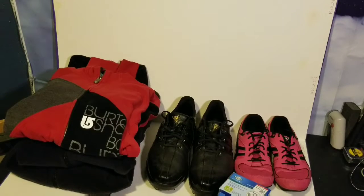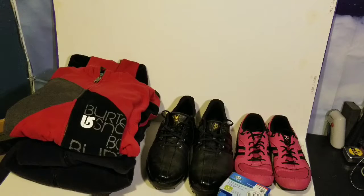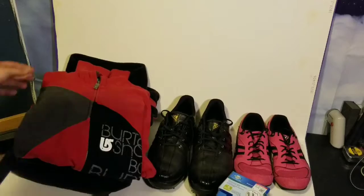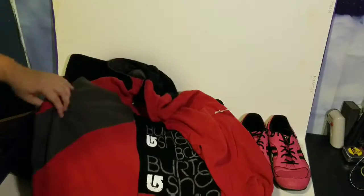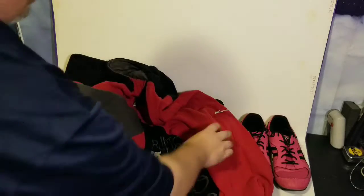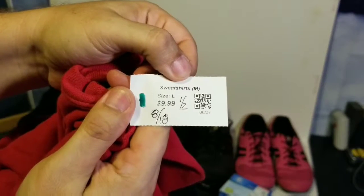The total items we got here looks like six, seven — seven items if you count the two of the same. Around $38 spent on resale items. First up, we have just a nice old Burton hoodie.